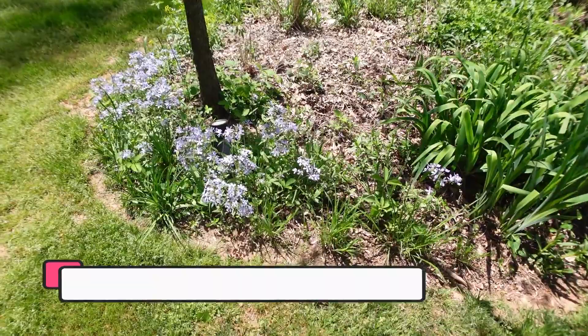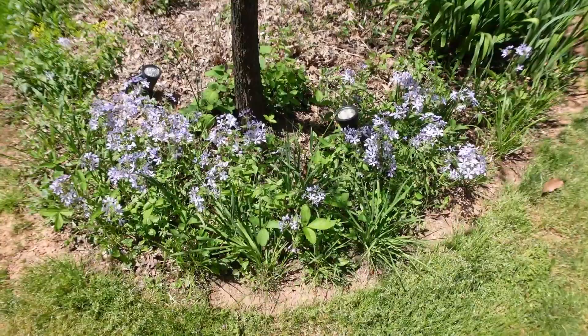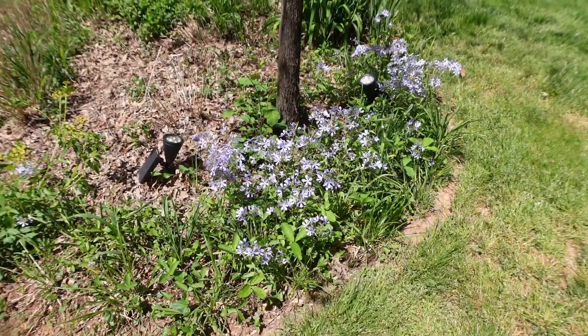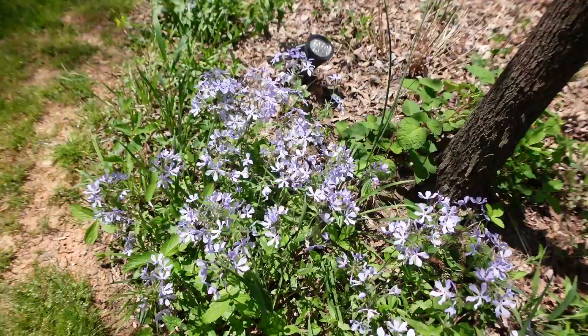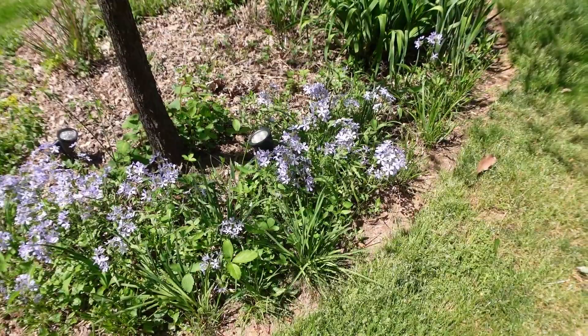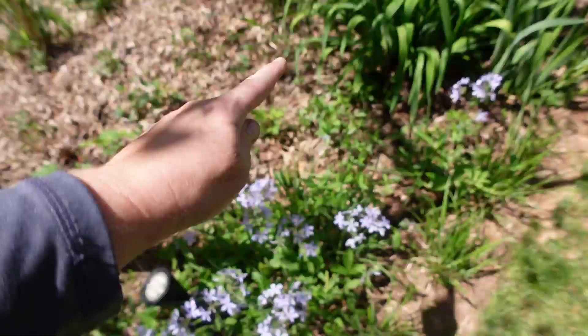Here is woodland phlox blooming away, and my group of woodland phlox looks kind of smaller than it has in previous years. There's a moth — I'll put the name of it up on the screen — it used to always come, but in previous years it would go all the way over and around here too, so I'm not sure what's going on. Oh, I forgot to get that wineberry out.